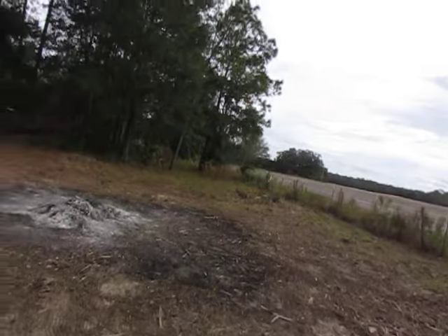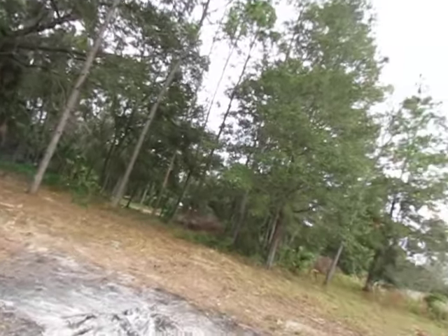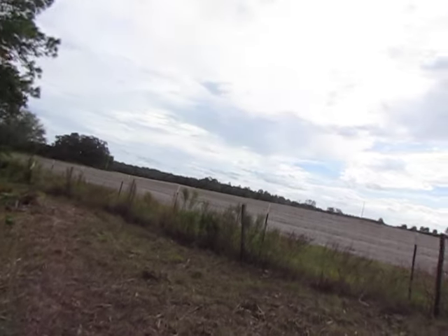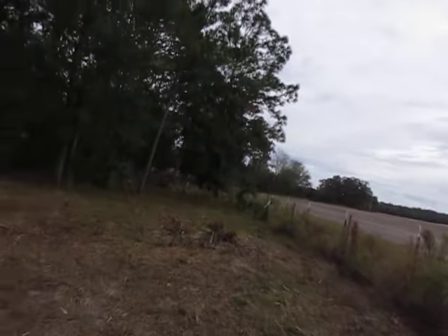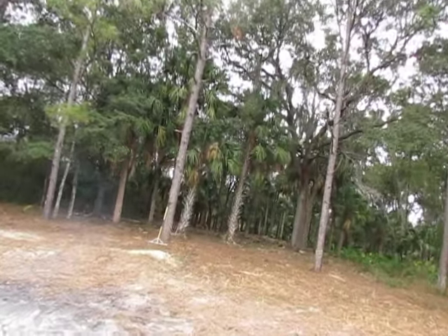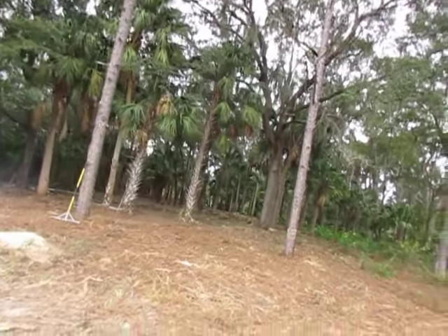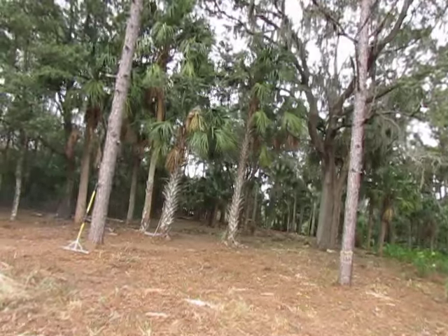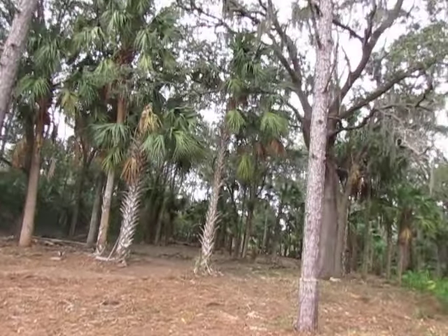This was just waist-high thorn bushes out here. Looking out over this — this is an 1,100-acre ranch out here. That's what the planet-nibbled lot looks like, looking back into it.